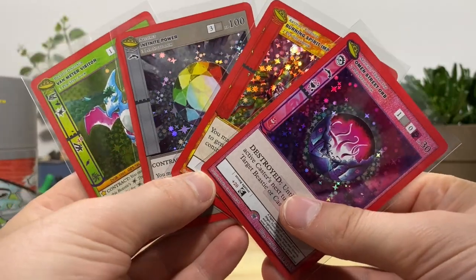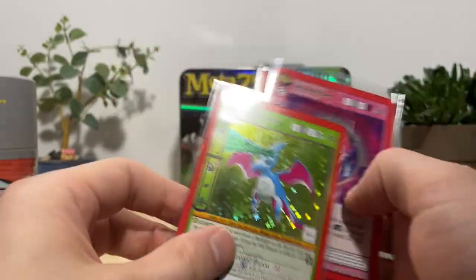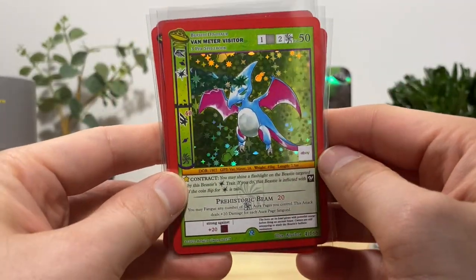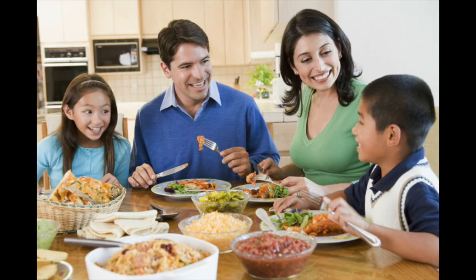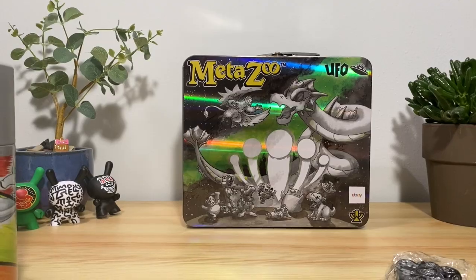Five eBay packs and four full hollow hits, including Bon Meter Visitor — I think one of the best full hollow hits we could have asked for. Be sure to leave a like if you like lunch. It's fucking MetaZoo, fuck yeah!